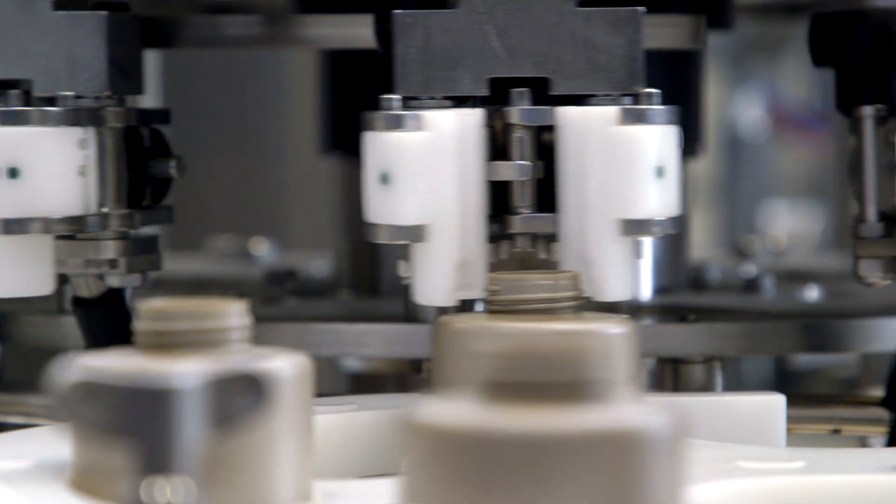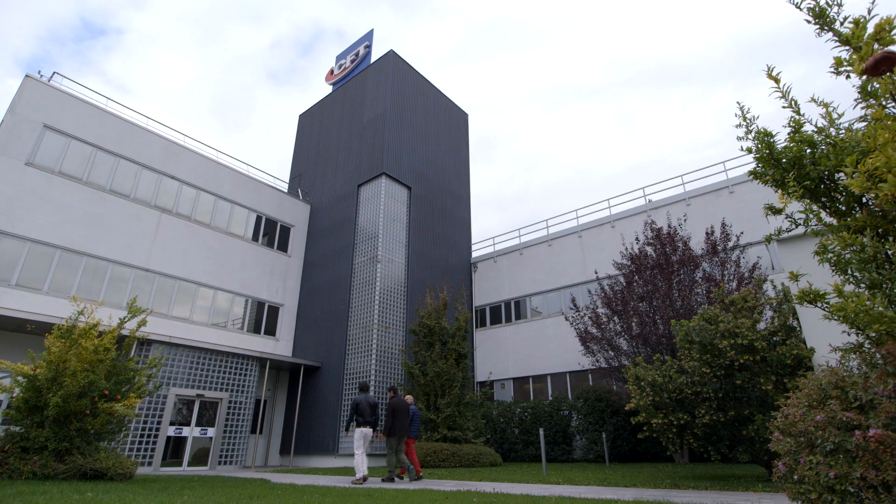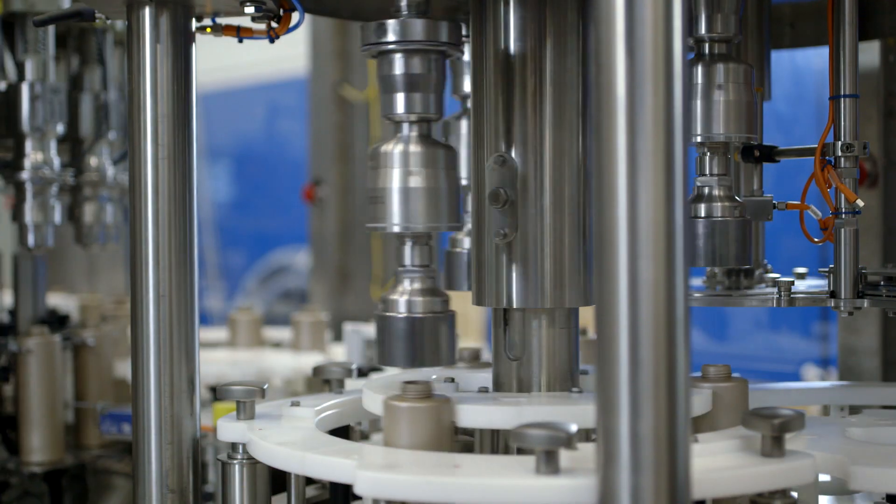CFT is a group of companies that provide solutions and products in the food and beverage sector. The packaging department provides complete packaging plans, and in particular, it provides services for planning and construction of rotary bottling plants.